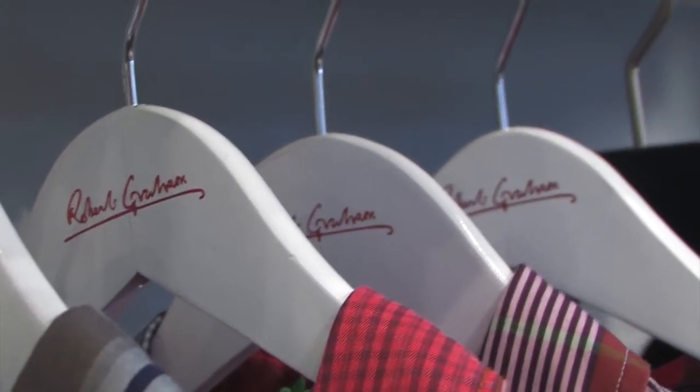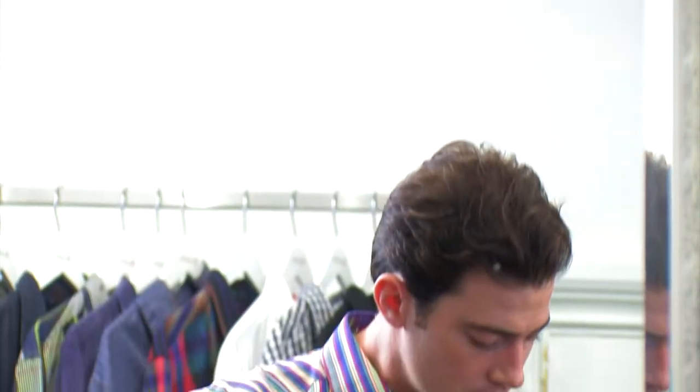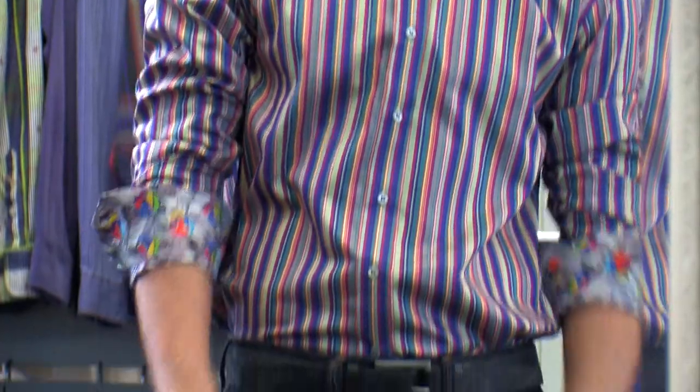We all know that this brand is unique. There's a real loyal following and it offers you a point of differentiation. Fall 2012 will see cleaner and more subtle designs without sacrificing the detail and craftsmanship Robert Graham has become known for.